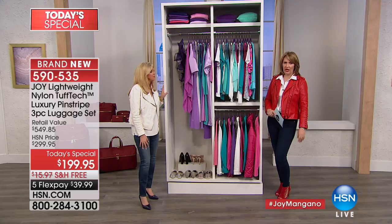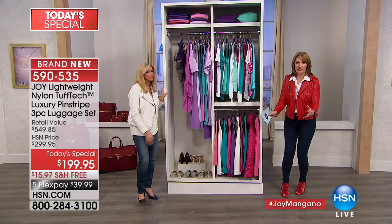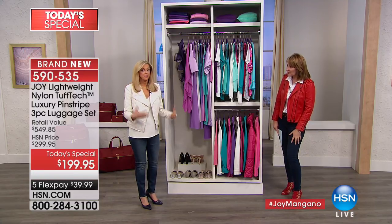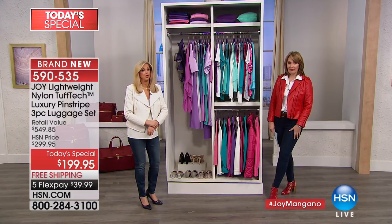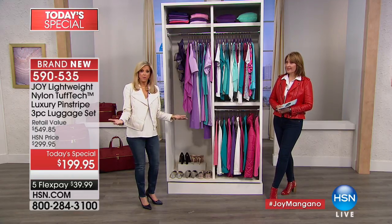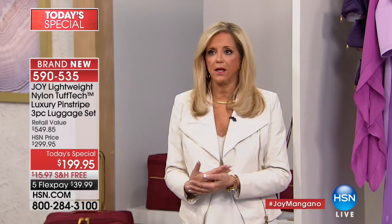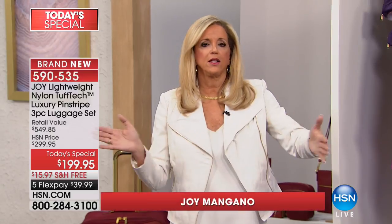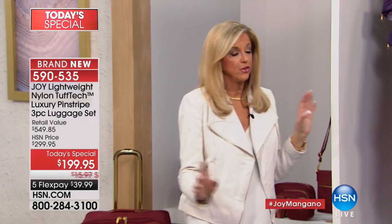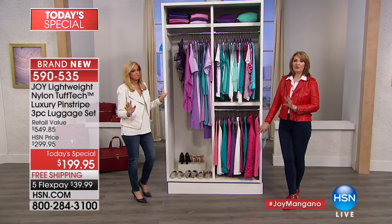Luggage manufacturers are not upgrading every year with new patented wheels and high-tech materials — Joy is the only one doing this. She's been making luggage for about 20 years. This technology has been in development over years, and the mobile dresser design inside is patented. Nobody else can do that.